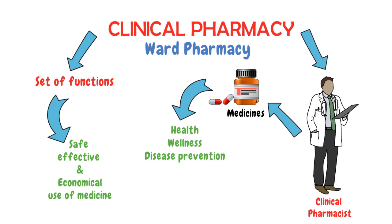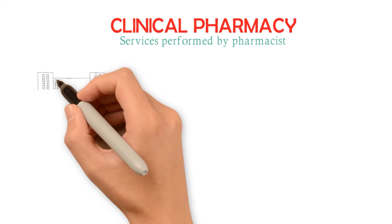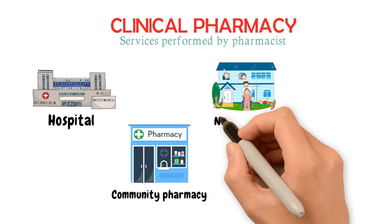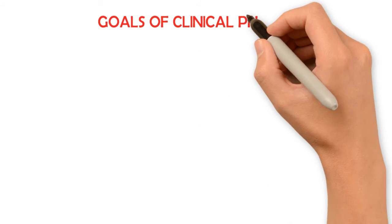Clinical pharmacy includes all services performed by pharmacists practicing in hospital and community pharmacies, nursing homes, home-based care services, clinics, and any other setting where medicines are prescribed and used.